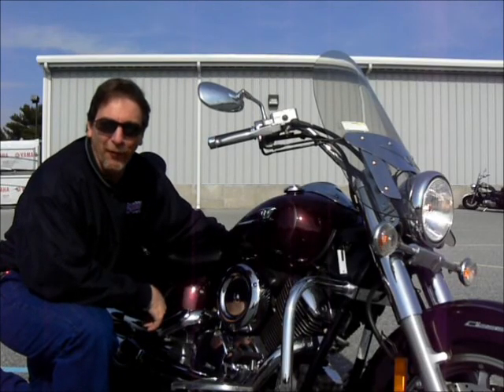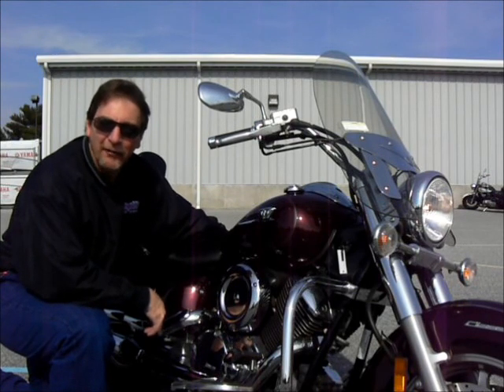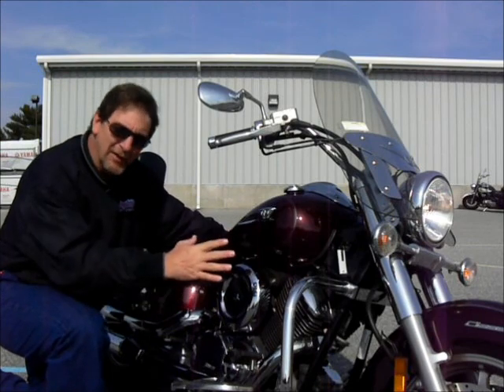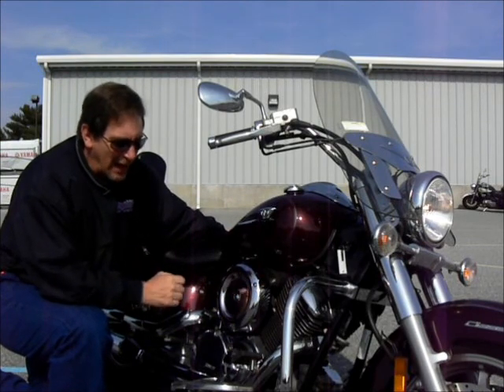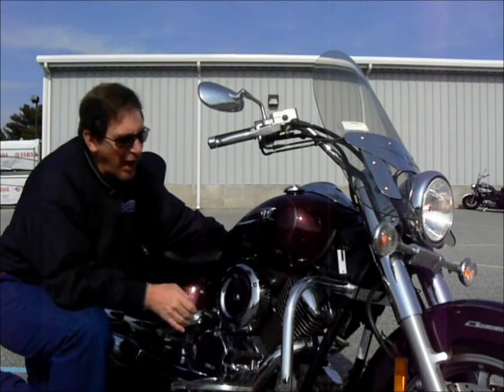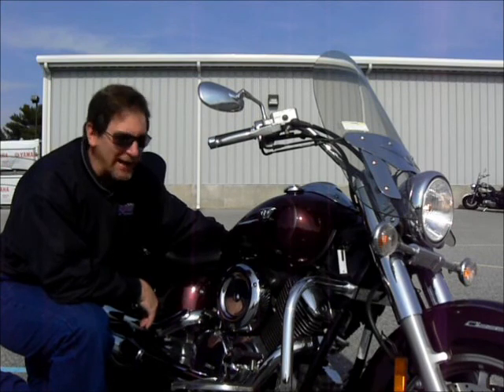Hi, this is Tim at Diamond Motorsports. I'm here with a 2006 Yamaha V-Star 1180. It's a beautiful bike with deep cut fenders on it. It has floorboards, highway bars, a Silverado windshield, and saddlebags.